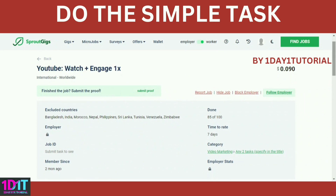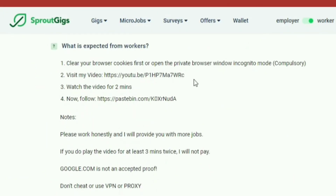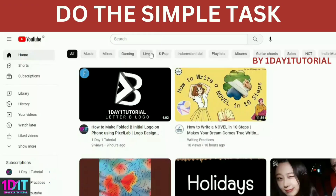Step 4: complete the tasks given. This one requires me to watch a YouTube video for three minutes, comment, and follow — plus some additional tasks. Let's go to YouTube and watch the video.